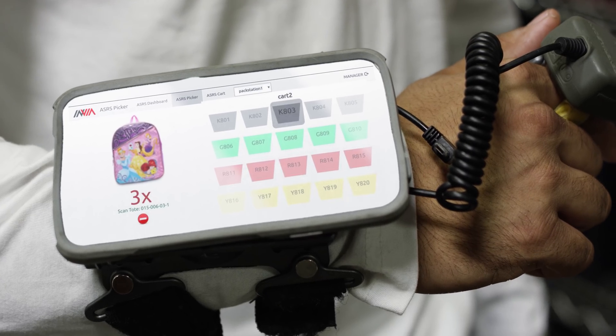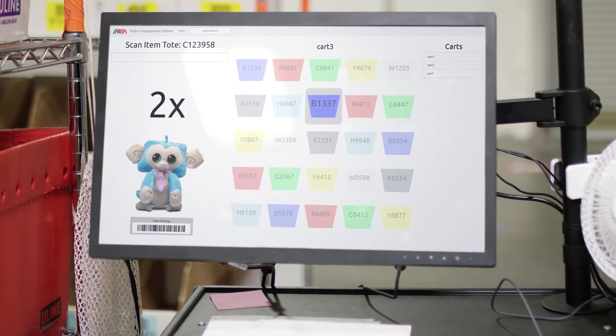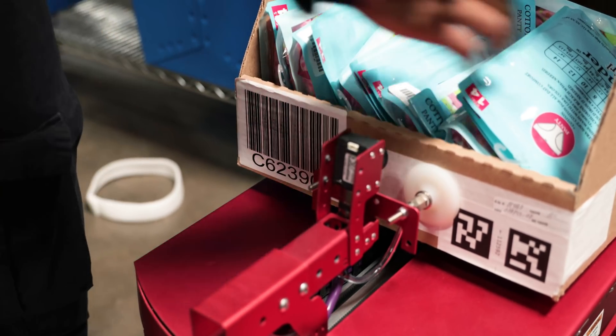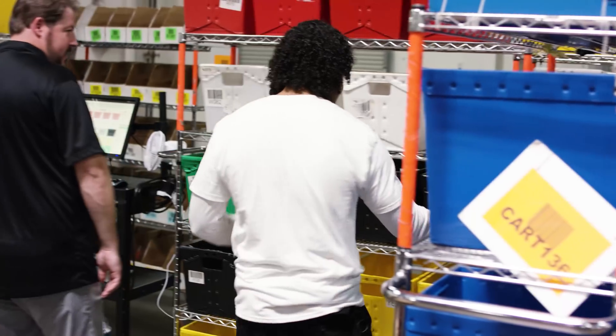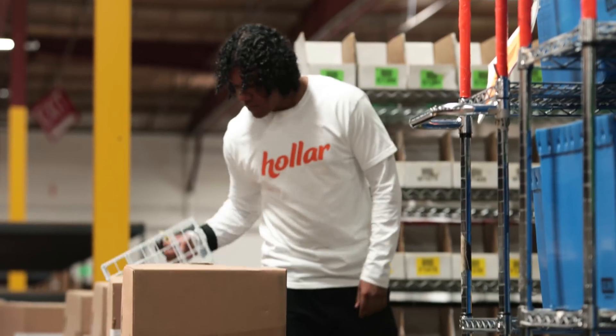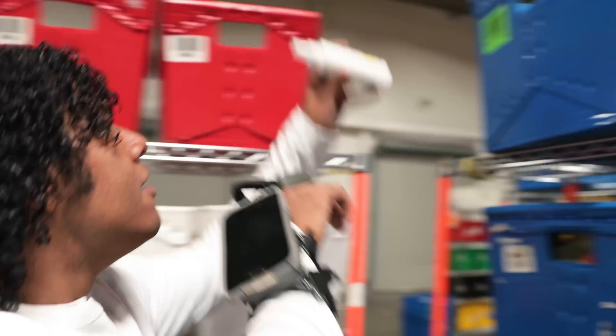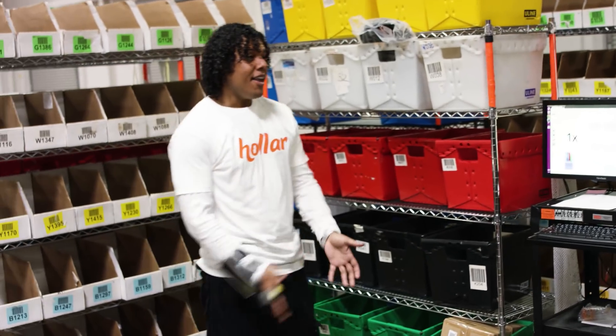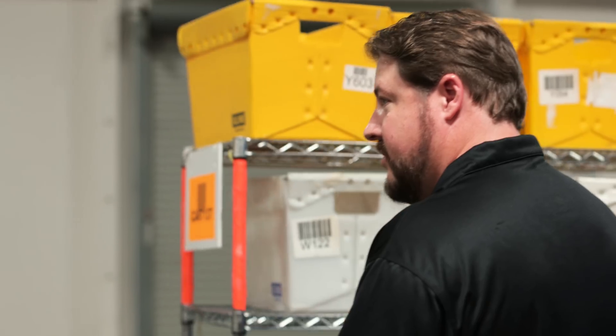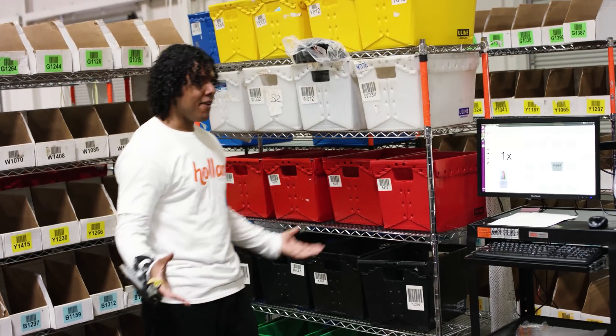Everything that is on your wearable device today is actually happening here on the monitor as well. Right now we have our next order — it actually wants you to pick nine of these items. So nine items, and then it's going to systematically tell you every order tote to put those items in. This cart is now at 100%, so tell me what happens next. Now one of my teammates or a cart runner is going to come take that cart out and bring in a fresh empty cart so that I can keep my 5x productivity going.